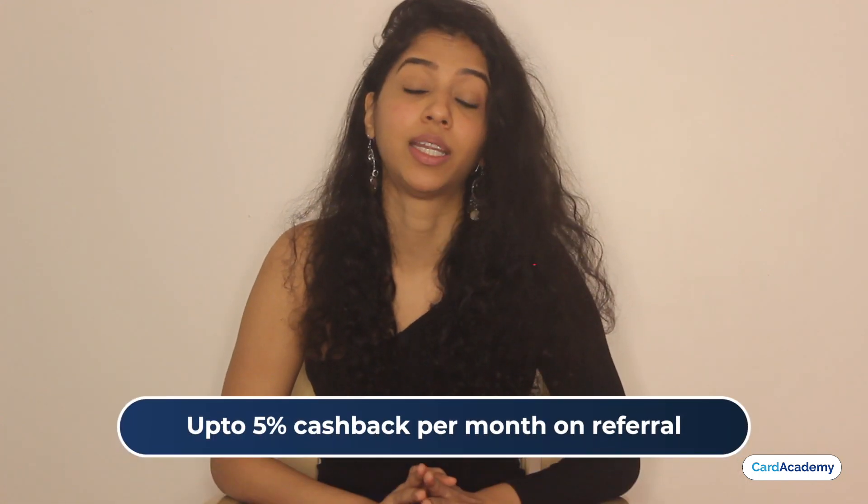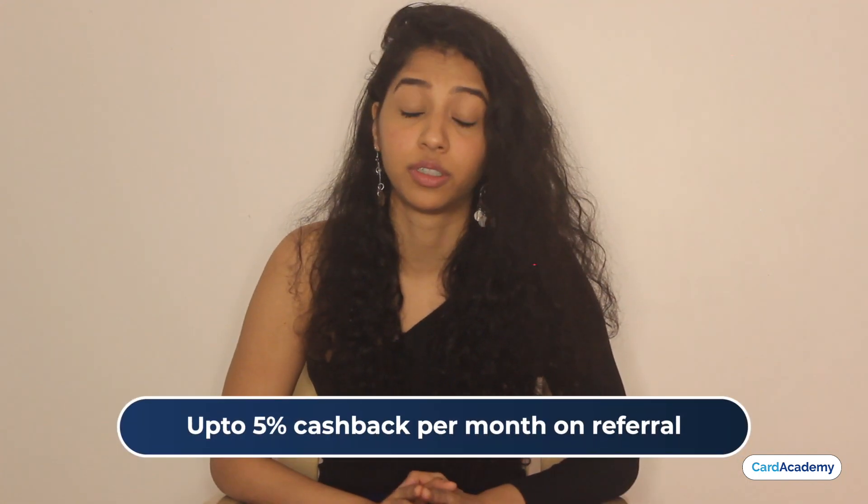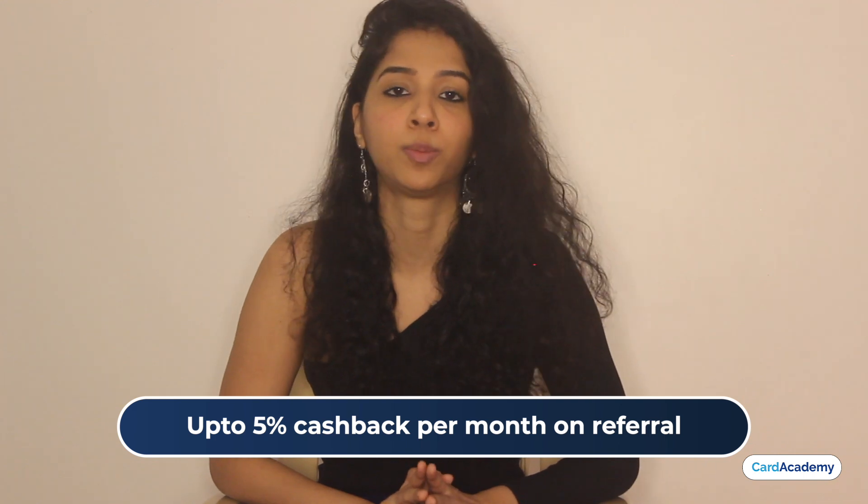Regarding Postpay's rewards and cashback — the app claims you get rewards and cashback, but specific details aren't clearly mentioned in the app. However, every month you can refer the app to friends and earn up to 5% cashback. If your friend's application is approved and they get a credit limit assigned, you and your friend both get 1% cashback on all spends.